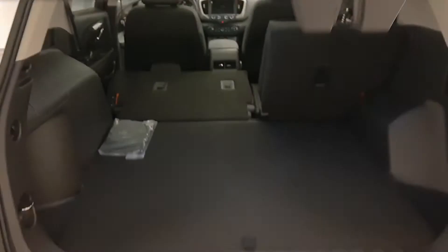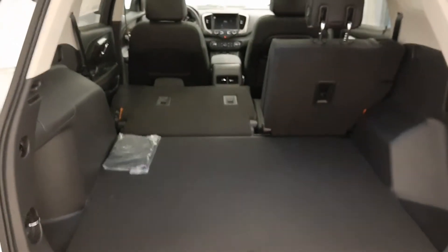Second row has seating capacity for three. Back seats do fold down for extra cargo space. Take a look at the cargo area — power lift gate, nice cargo space.